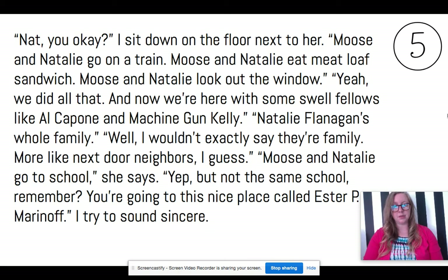"Moose and Natalie go to school," she says. "Yeah, but not the same school, remember? You're going to this nice place called Esther P. Marinoff." I try to sound sincere.